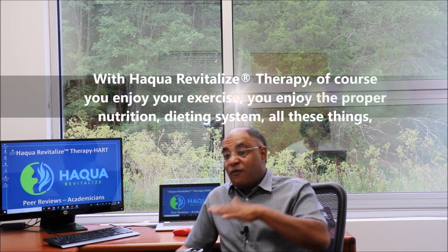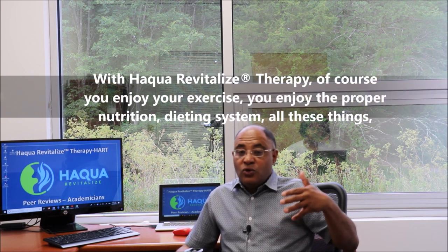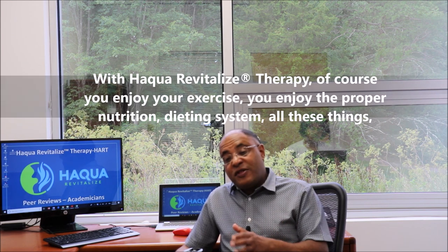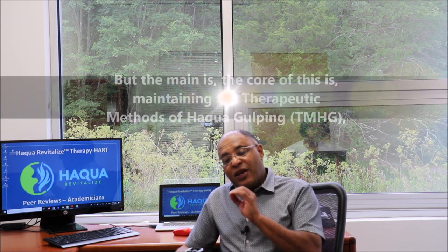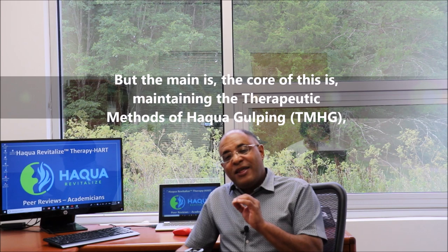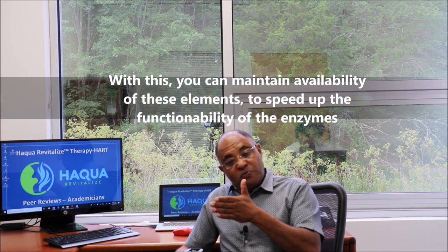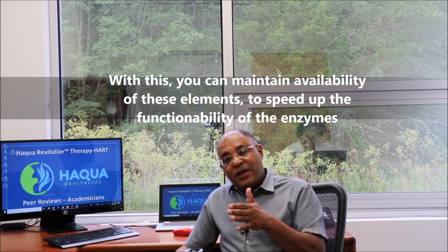With Aqua Revitalized Therapy, of course you enjoy your exercise, you enjoy proper nutrition and the dieting system — all these things. But the main core is maintaining the therapeutic methods of aqua gulping. With this, you can maintain the availability of these elements to speed up the functional ability of the enzymes.